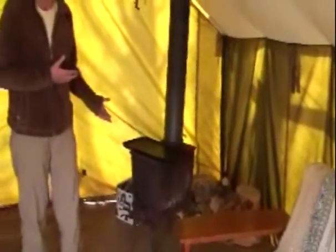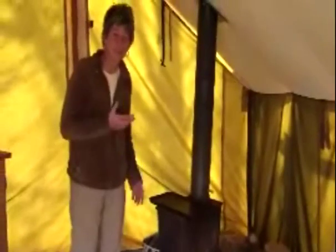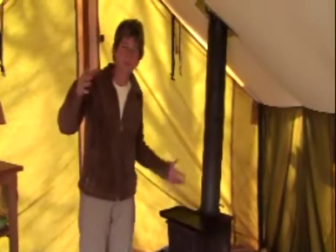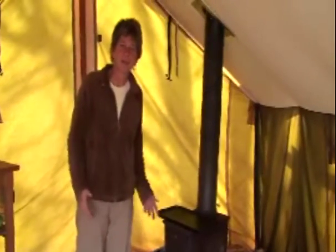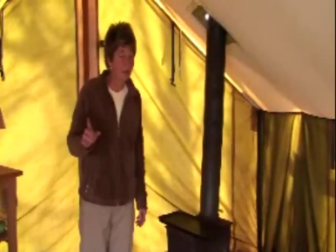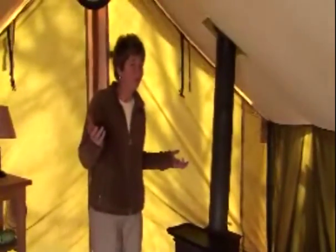I've slept out here when it's 9 degrees or so, and it stays 70 degrees. I've even had to open the doors sometimes when I've had a little dinner party because it gets so hot in here. So don't worry about getting cold because we've got a nice little stove that's going to heat it up very well for you.